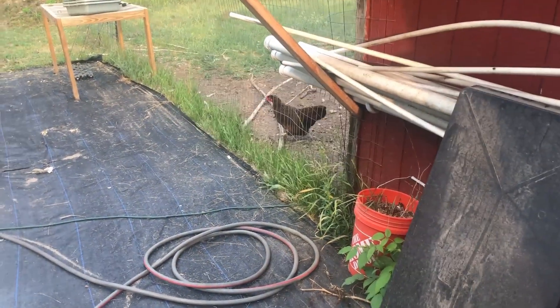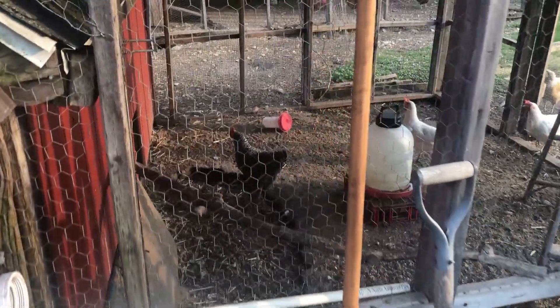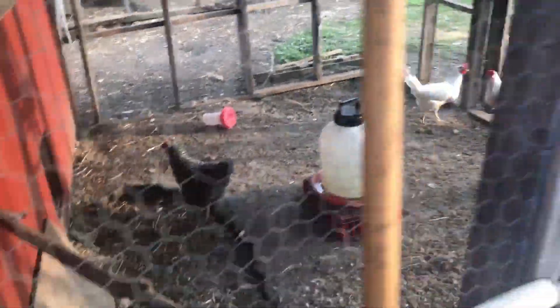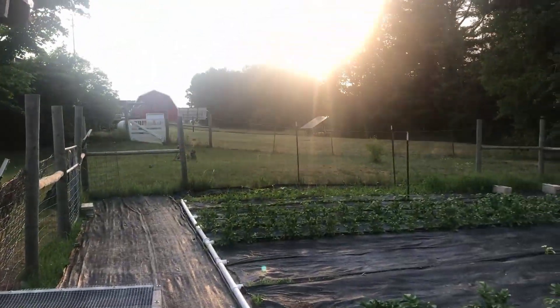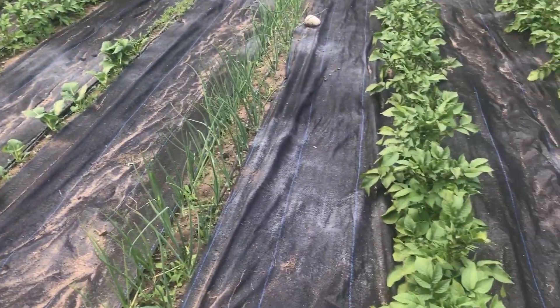I guess we'll start with the chickens. Hey, chicky, chicky, chicky. Beautiful summer day — it's eight o'clock at night and the sun is still very bright in the sky. Out here checking on the garden.